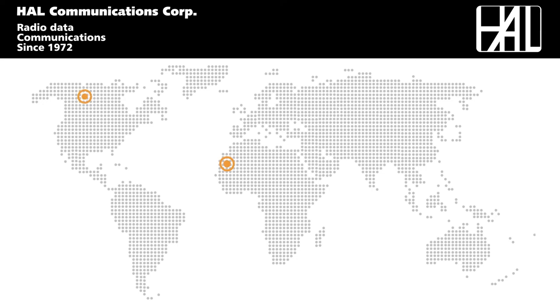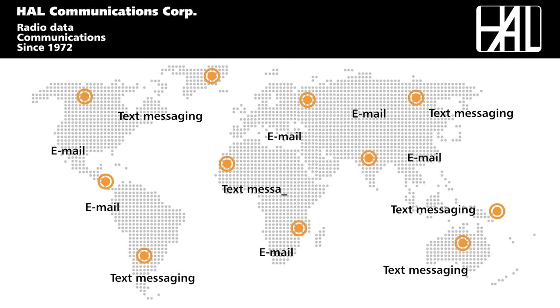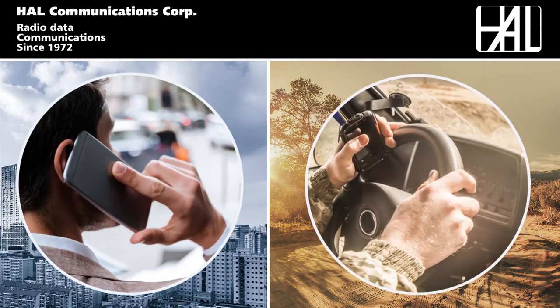No matter where you are in the world, modern communications such as email and text messaging have become an integral part of everyday life. Whether you are in the city or a remote and extreme location, staying connected is paramount.